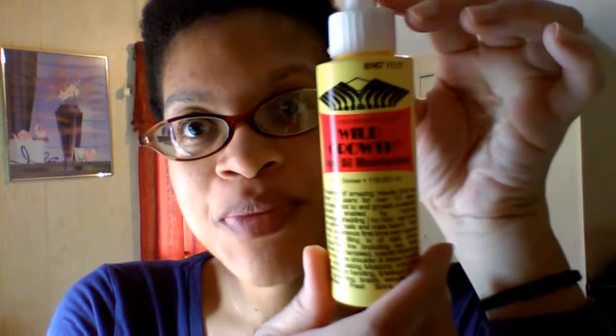I got the yellow bottle — it looks like this. It says 'growfast.com Wild Growth Light Oil Moisturizer.' I heard this was better than the white bottle because the white bottle commonly leaves buildup on your scalp. I'm glad they put a little safety cap on here so it won't leak all over the package.